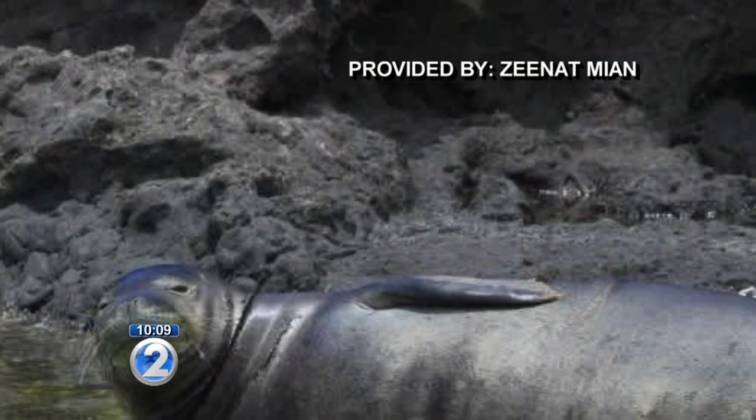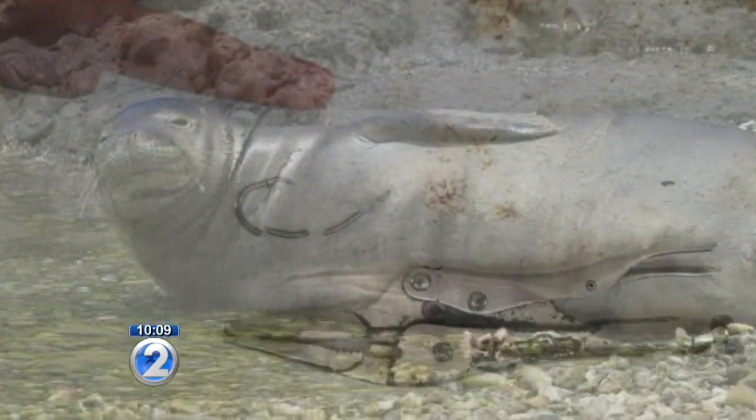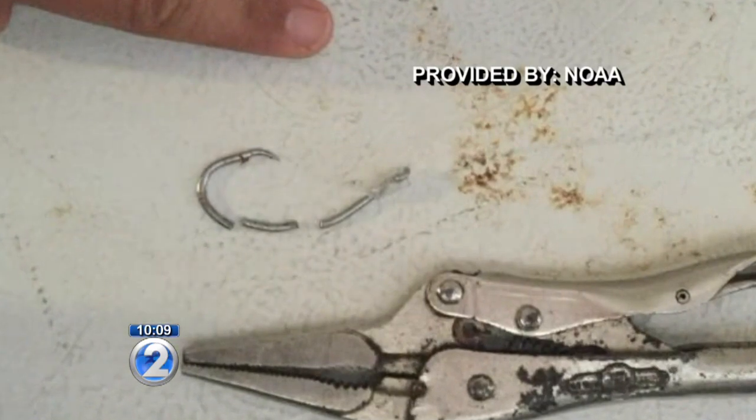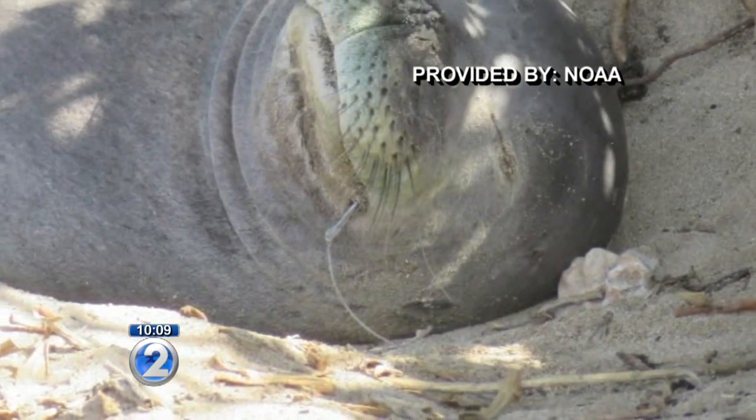There are too many hookings occurring, and nothing is being done about them. There is a kind of assessment that needs to be done, and it's not in place yet. Barbieri thanked the person who called the NOAA Marine Mammal Hotline about Kaena.